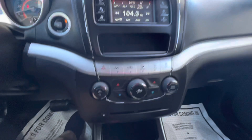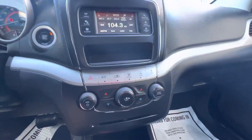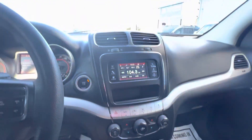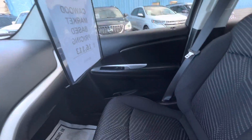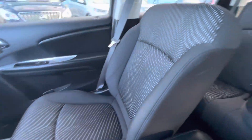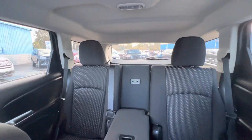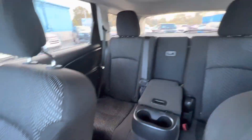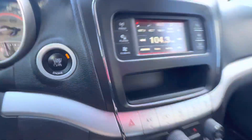It does have a CD player. It does have dual controllers for driver and passenger. $16,113 for this car — it's a very affordable vehicle. Extra clean. It's got the push button start.